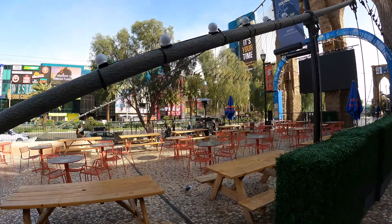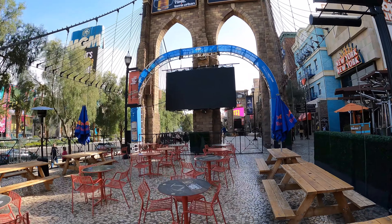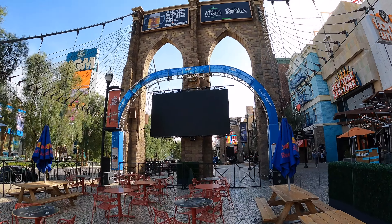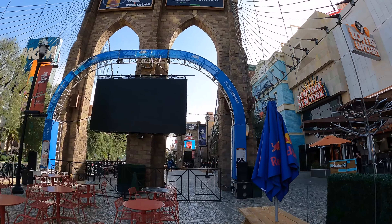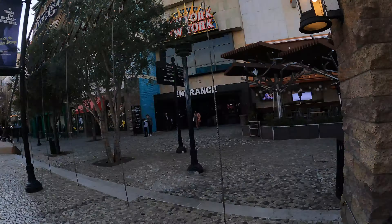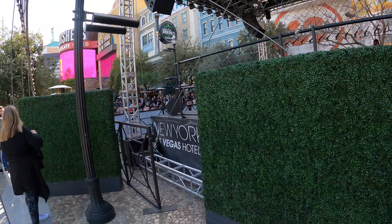Here we are, coming up to the Brooklyn Bridge. You can travel all of the US and the world in one day. This would be nice to hang out, have a beer and watch the game — right here next to New York, New York where we started. Nothing like the real Brooklyn Bridge though. But let's keep going on this journey. Not sure what this is, but it's a party.